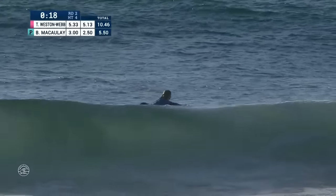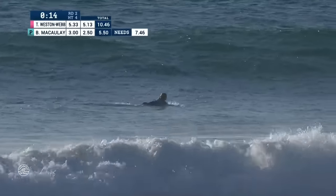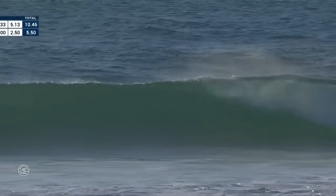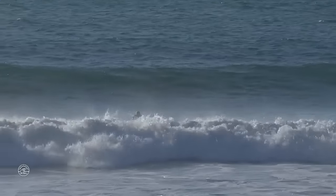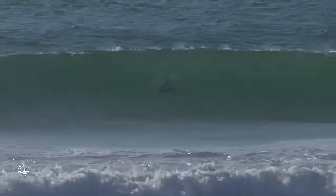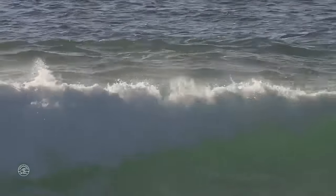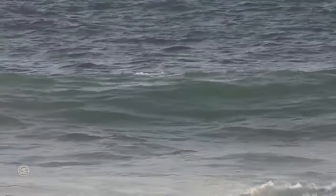Twenty seconds remaining for the wild card to try to survive, paddling with intent to create a moment. Ten seconds to go and that's not going to be the wave for the wild card. Tati Weston-Webb is now closing out this heat, picking up a win at the US Open that brought her to fourth in the world, and she will move on into round three action here at the Roxy Pro. A challenging heat to get the connections — Tati simplified it with two-turn combos to make the big difference.